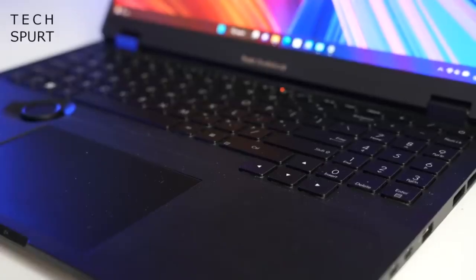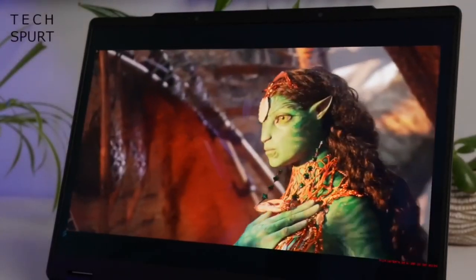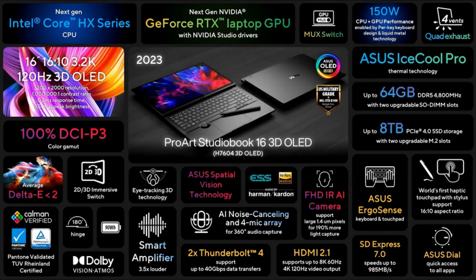So that, in a nutshell, is the fresh new ASUS ProArt StudioBook 16, rocking that innovative 3D tech courtesy of ASUS's Spatial Vision. Here are all the features the ProArt StudioBook will have: an Intel Core HX-series CPU, GeForce RTX Laptop GPU, Max-Q switch, hinge-over L12U, HDMI 2.1, and SD Express 7.0.